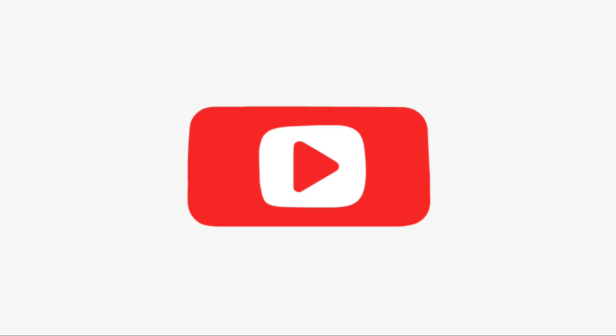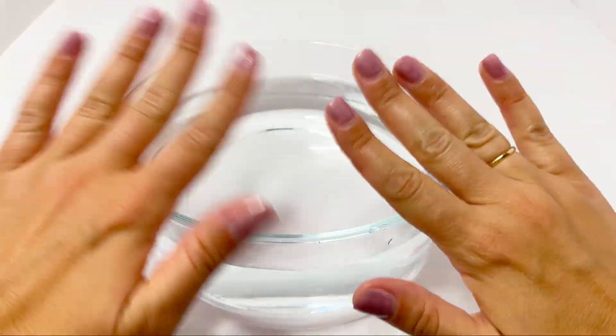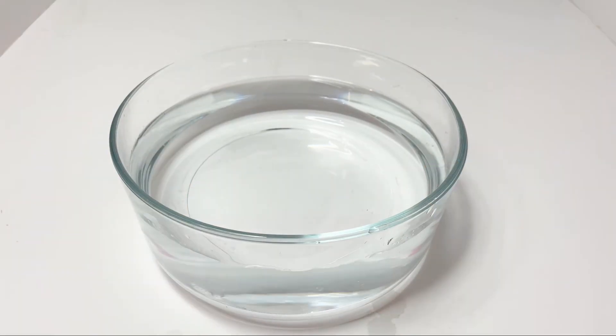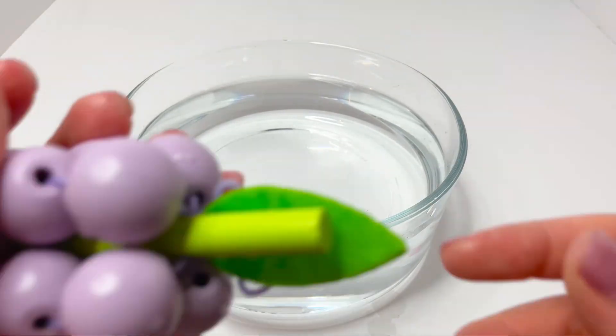Welcome to Cuckoo Toplay TV! Make sure you subscribe to our channel. Today we are doing an experiment: which fruit floats and which one sinks?